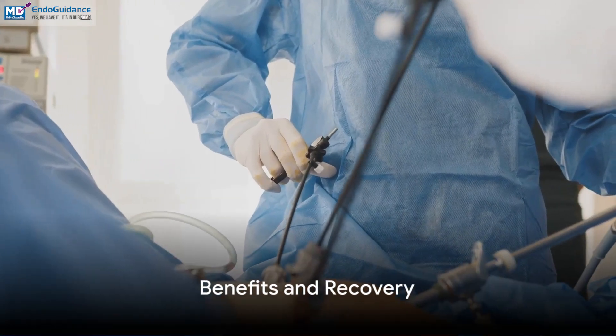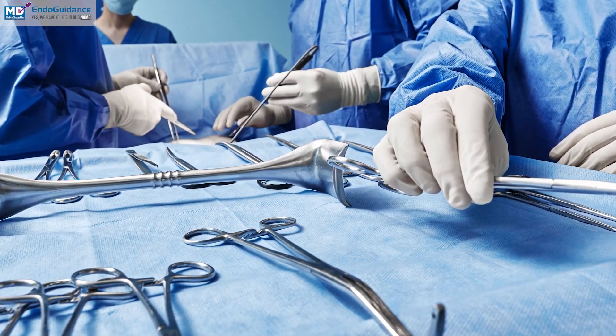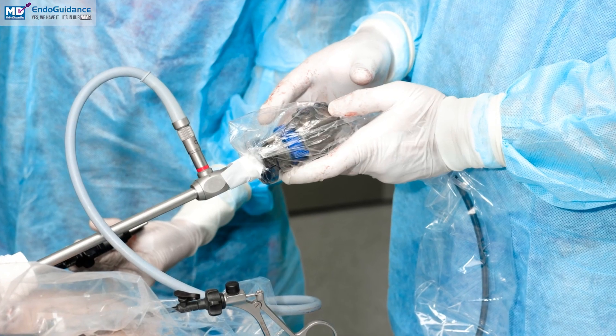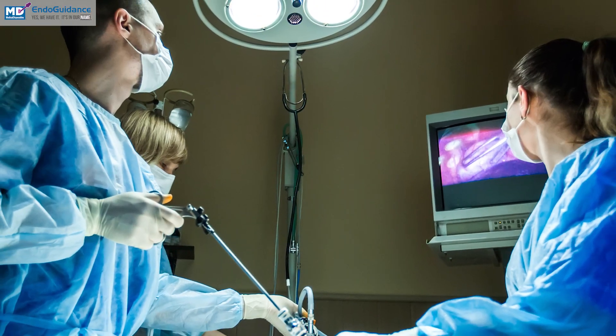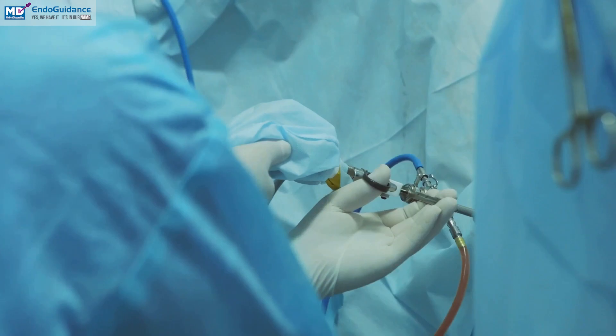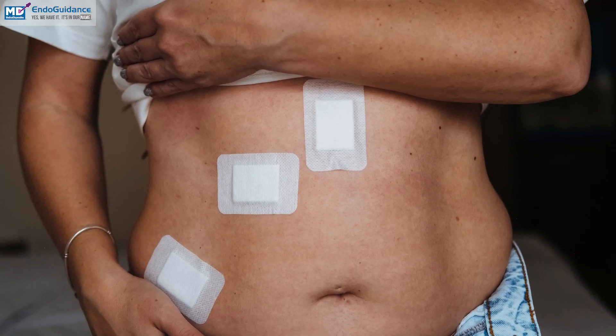So, what makes this procedure a preferred choice over traditional methods? Laparoscopic pelvic floor repair is minimally invasive, leading to less discomfort and quicker recovery. Its precision ensures meticulous repairs and improved outcomes. The surgery leaves minimal scarring, enhancing the aesthetic aspect for patients.